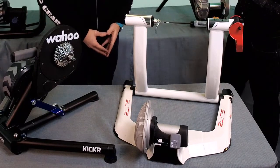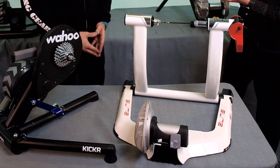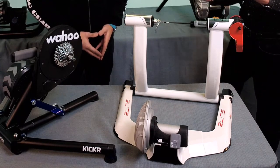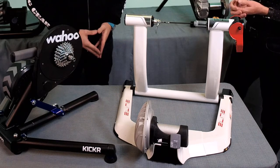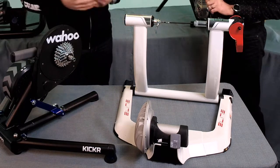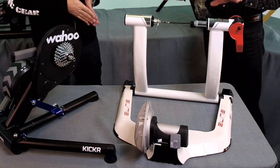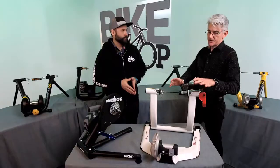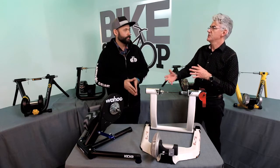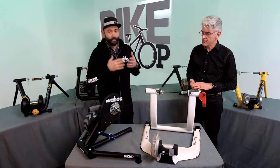It differs from a fully interactive trainer in that the power recording is calculated power. The manufacturers know exactly how much resistance it takes to move the spindle, so they're able to calculate the power. It's pretty accurate — probably in the five to six percent range — but it's not as accurate as an interactive trainer. The good thing is it's repeatable; you're doing the same thing on the same device over time, so you can still measure if you're riding harder and stronger. These start at maybe around $225 to $250 and go up to about $350 depending on the brand.